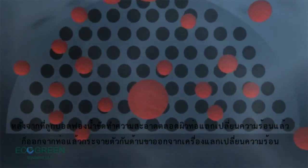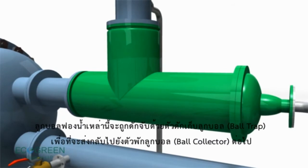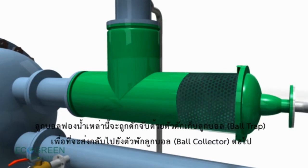After cleaning, the sponge balls come out of the condenser tubes. They are trapped in the ball trap and wait for collection back into the ball collector.